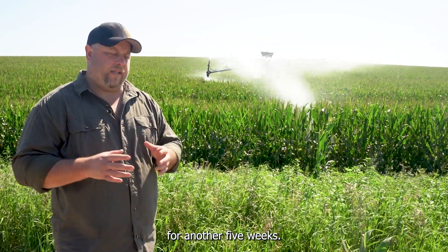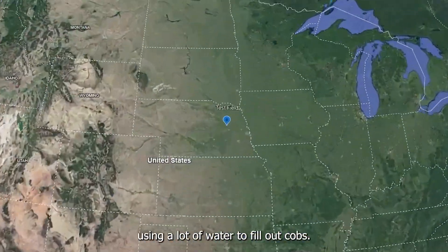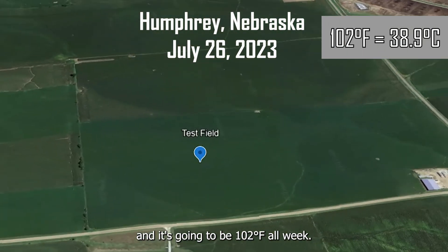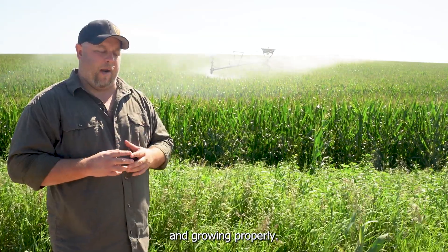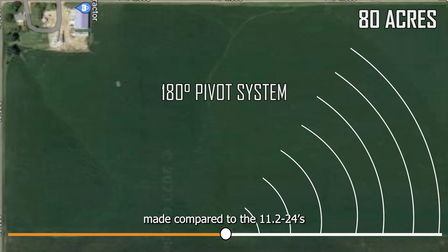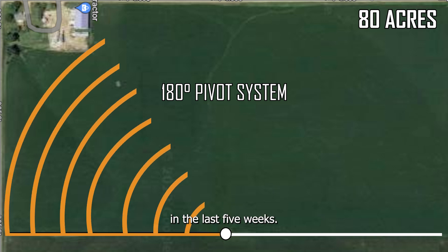It's now July 26th, and these tires have been running for another five weeks. The corn is tasseled out and it's roughly a brown silk stage, or coming right into it. It's really going to start using a lot of water to fill out cobs. It's also 102 right now and going to be 102 all week, so a lot of heat and a lot of water to keep that corn alive. Let's jump into the field and show you the progress that this tire's made compared to the 11-224s on the next two towers in terms of tracking and performance in the last five weeks.